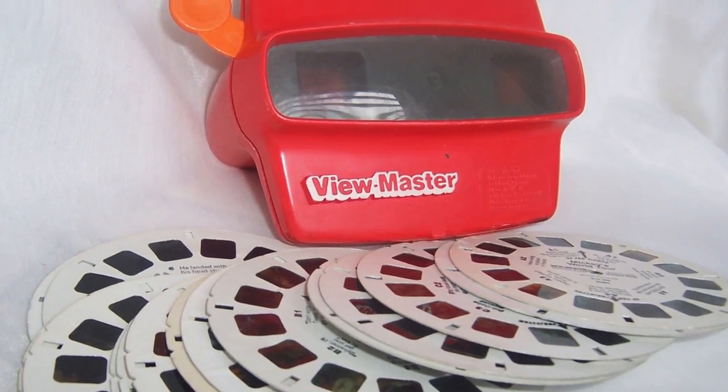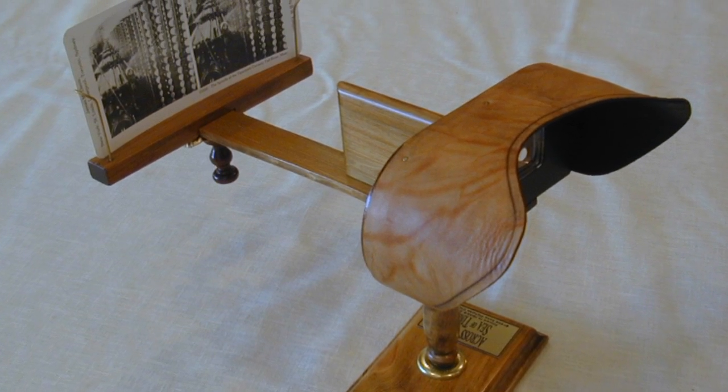Most people have probably played with those Viewmaster toys, and we had those like everybody else as kids and thought they were really cool. My grandfather actually had one of those old-school 1800s stereoscopes that did the same thing — black and white side-by-side stereoscopic pictures you could look at and magically be in 3D. It turns out that stuff was immensely popular 100 years ago. Starting 1838, a guy invented this thing, actually before commercial photography was available — so we're talking about ancient, ancient history.